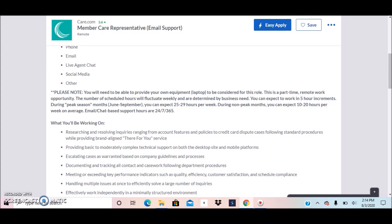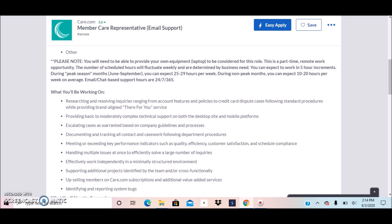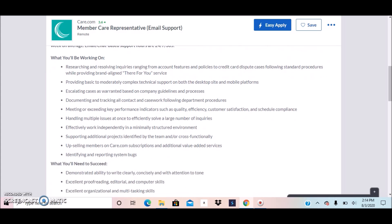During peak season months — June through September — you can expect 25 to 29 hours per week. During non-peak months you can expect 10 to 20 hours per week on average. Again, this is an email and chat-based support role which requires individuals to be available 24/7, 365 days of the year.